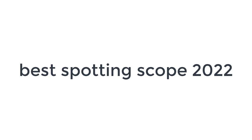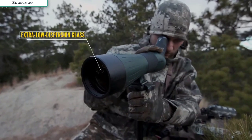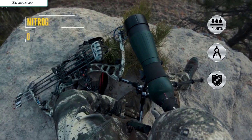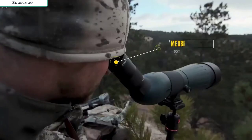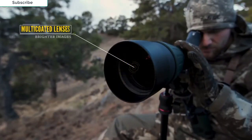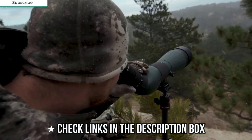Top five best 2022 spotting scopes on the market. You'll still get better results going higher quality versus low budget. Being able to resolve very small bullet holes in the black from 500 yards and further requires the absolute finest quality. So when you need nothing but the best in contrast, clarity, and sharpness, these are the scopes that deliver.